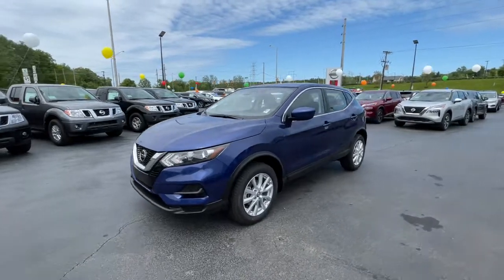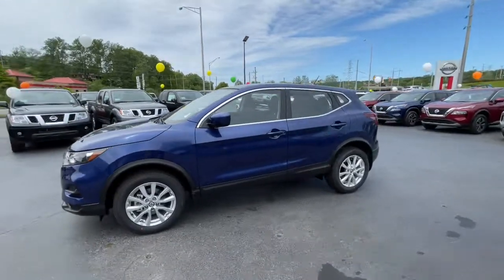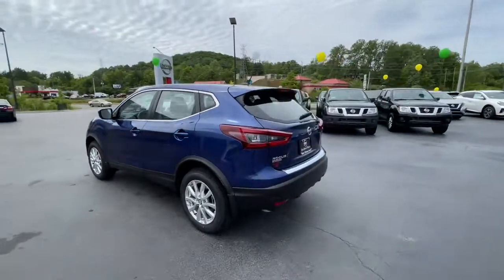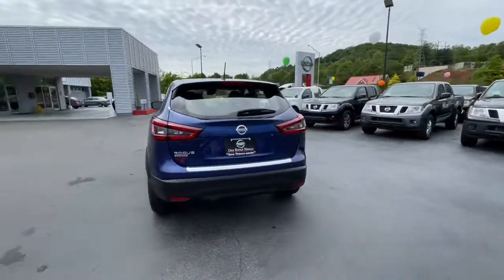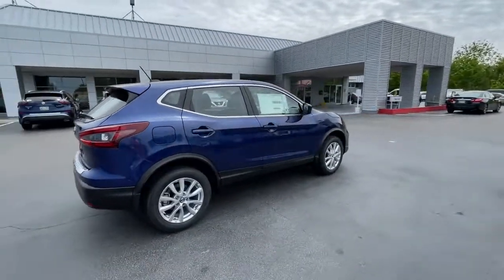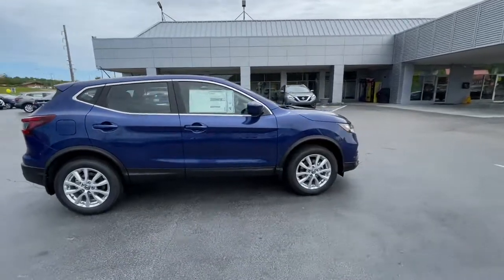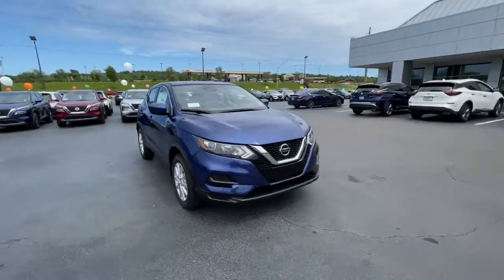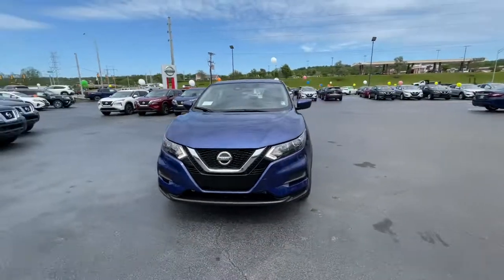Look no further than the 2021 Nissan Rogue Sport. Style, security, and efficiency blend beautifully in this Nissan Rogue, the handsome, family-friendly compact SUV that offers standard driver-assist safety features and a smooth, responsive ride. Comfortable and capable, this sporty four-door hatchback brings confidence along on every journey.